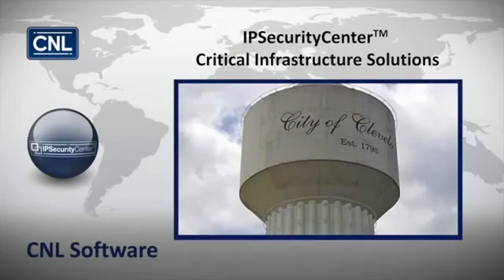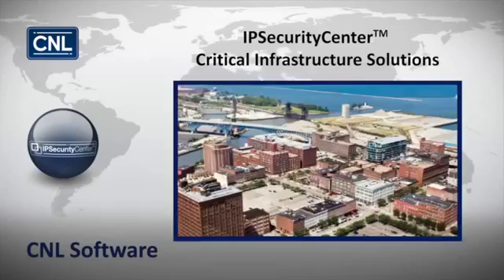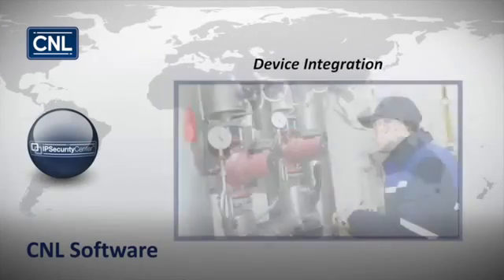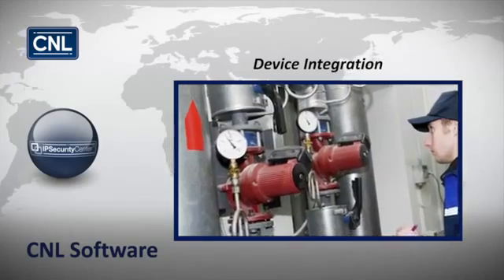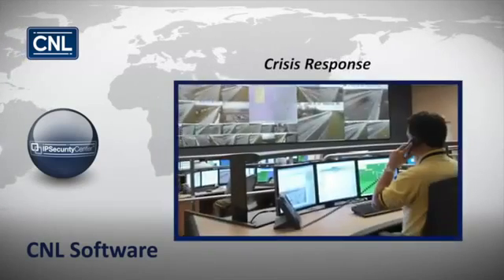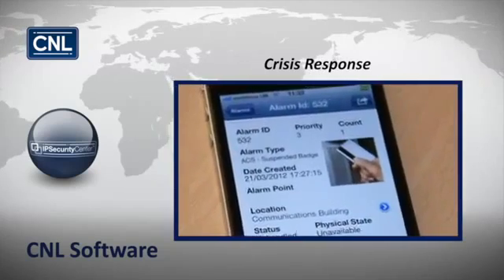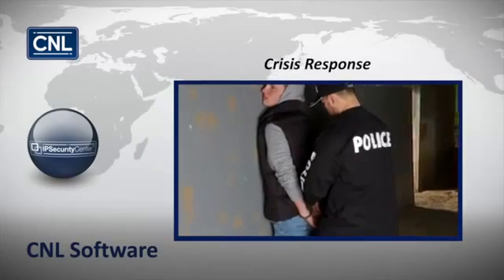The Cleveland Water Department, the eighth-largest water facility in the U.S., uses IP Security Center to provide manufacturer and device-independent integration to monitor the water source of more than 400,000 residential and commercial customers. It provides crisis management capability and automated response management to protect residents from a wide range of security risks, such as contamination due to activism.